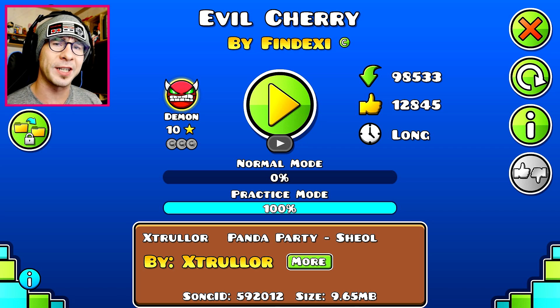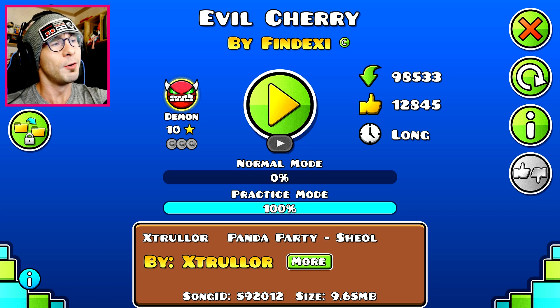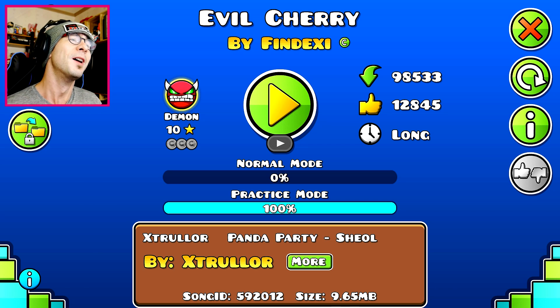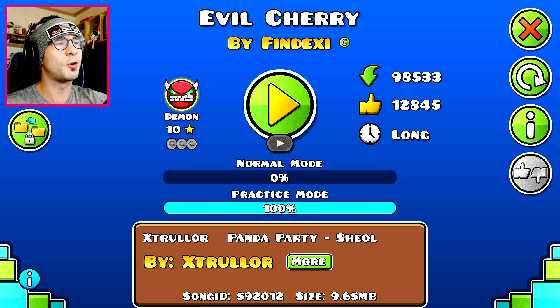I was originally going to do something harder today, but I am quite busy and I don't have much time. I was going to practice Sour Cream 2, which I want to do - that level looks so cool. I want to beat it at some point, it looks so awesome. But this level is so much fun, so I figured let's just make a video for it. It's cool, I'll show you guys.